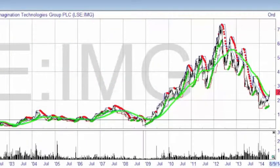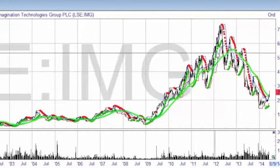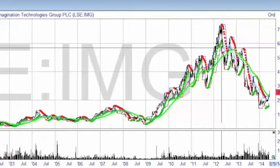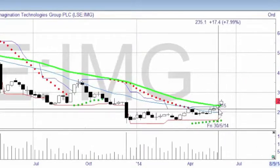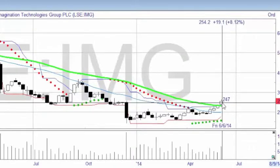Imagination Technologies Group has been rising from 2009 up until the spring of 2012. Since then, the price has fallen dramatically. But just recently, this week in fact, the price has made a new high. It's risen up through the average for the year.